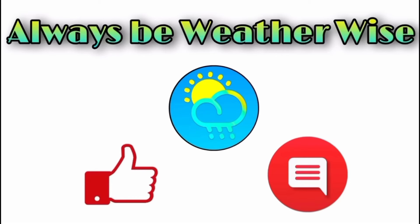I hope you found this short video to be very informative. If you have any questions, please feel free to leave them in the comments and I'll respond when I get the chance. Remember to always be weather wise.